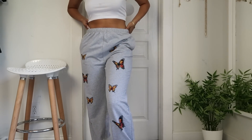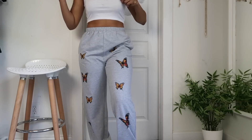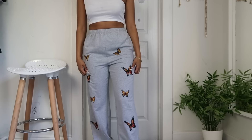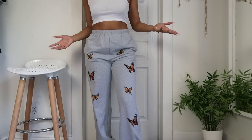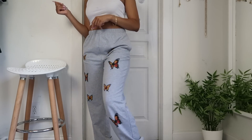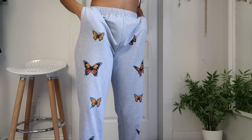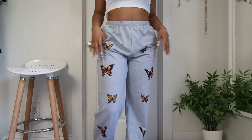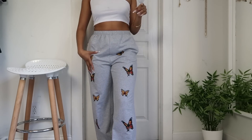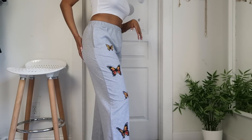Moving on to the next pair — these are very loose gray sweatpants with butterflies on them. I love them. I got them in a large and I think sweatpants are made to be loose. I'd wear these lounging around, to sleep, running errands — just really comfortable and casual. They're blank on the back, very simple, but super cute.